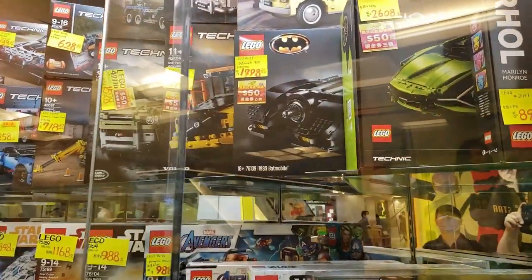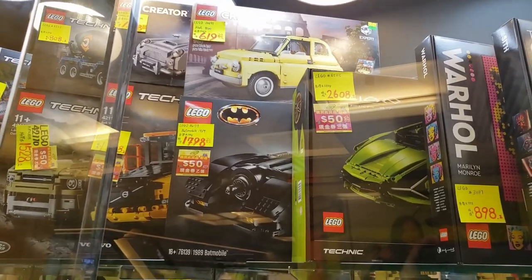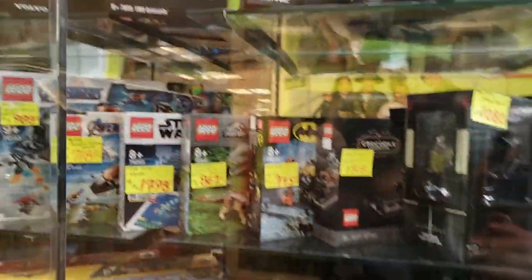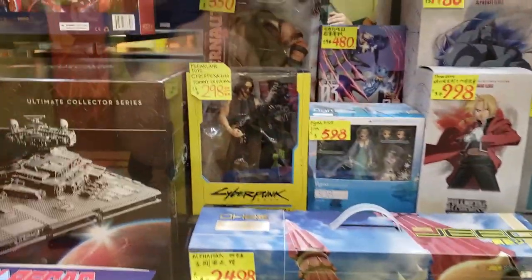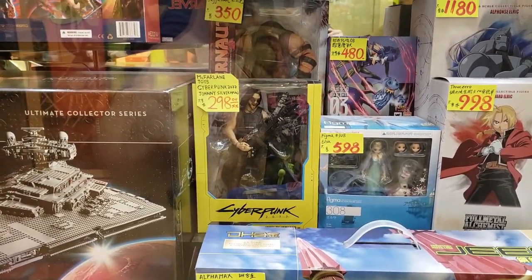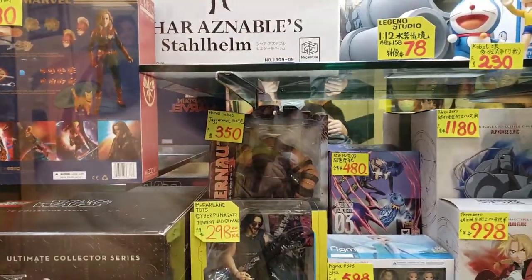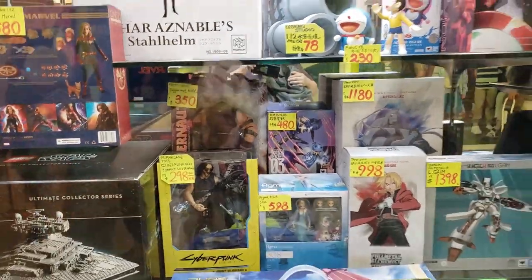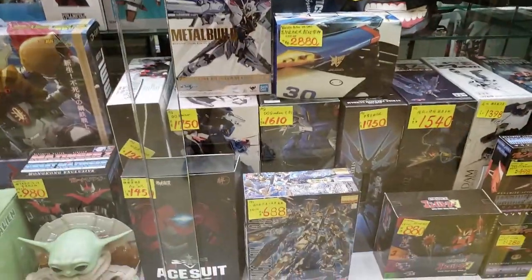It looks like they're also having some sales — something in Chinese which I can't read. I think one of my friends told me you can get a 50 dollar coupon if you spend over a thousand bucks here. They've got some Gundam kits, and wow — they've got Cyberpunk. There's Cyberpunk, actually I don't think that game's come out yet. In the bag you can see Juggernaut — that's the older version, not the new Marvel Legends version.